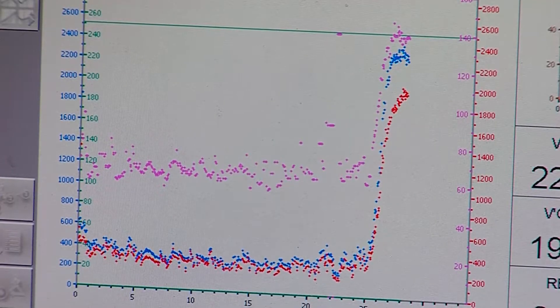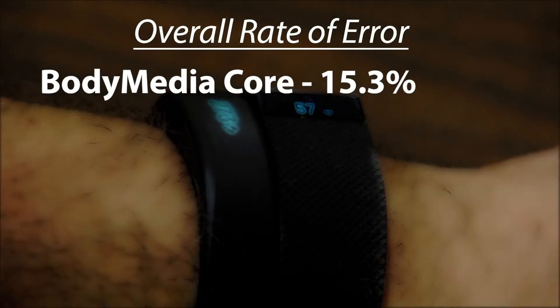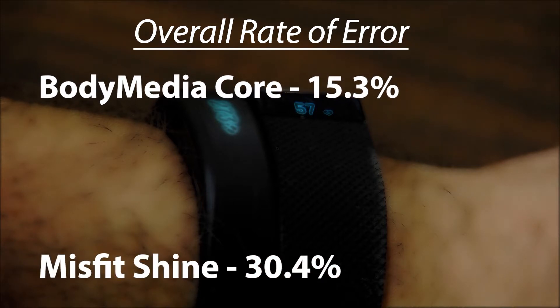The rate of error ranged from 15 to 30 percent. Some of the monitors, even though the accuracy might not be what we'd like it to be, it's on par with what some of the research grade monitors are providing. The overall top performer was the Body Media Corps, one of the research monitors, while the Misfit Shine had the greatest rate of error.